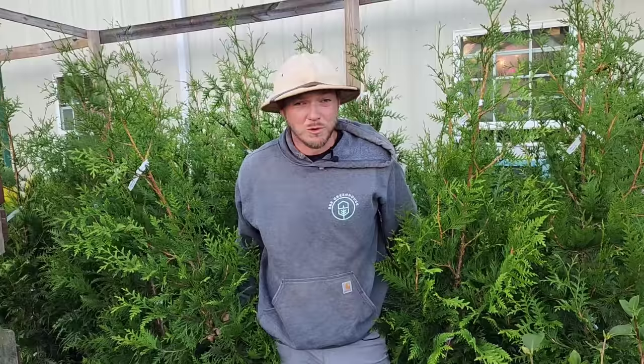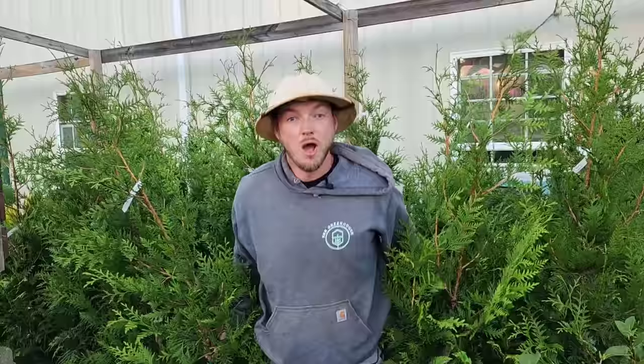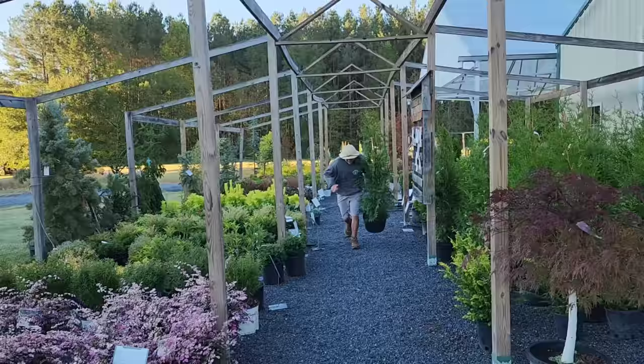Are you tired of seeing your neighbors, or want to block out that eyesore, or both? Well, good news — in this video I'm giving you my top five trees for privacy screens. This right here is Green Giant Arborvitae, another word is western red cedar.